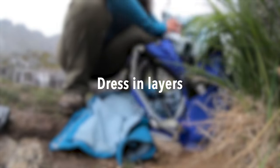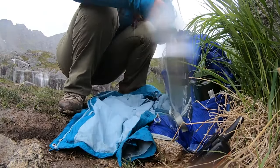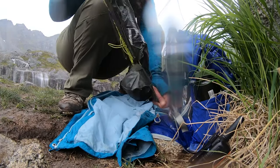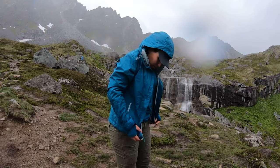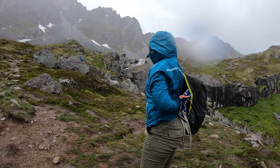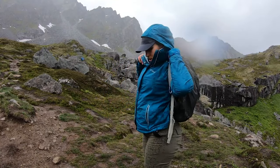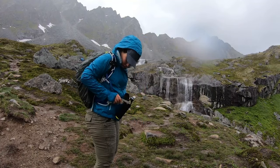Dress in layers. When you are climbing a 14er, chances are you are going to be spending many hours on the mountain, and during that time the weather can go from beautiful and sunny to rainy, maybe thunderstorms, maybe hailing. You want to make sure that you have enough layers to keep you warm, a rain jacket, and a rain cover for your backpack to make sure your gear stays dry.